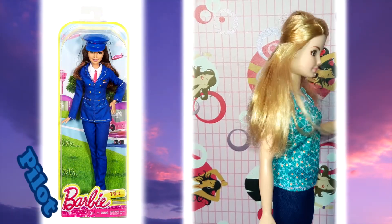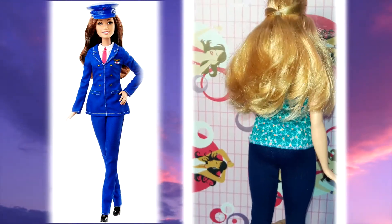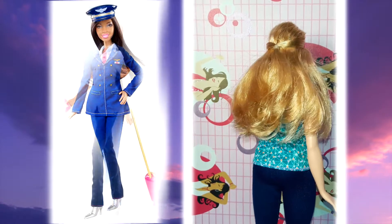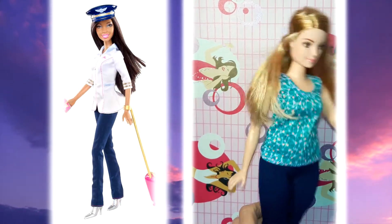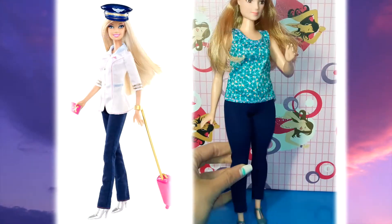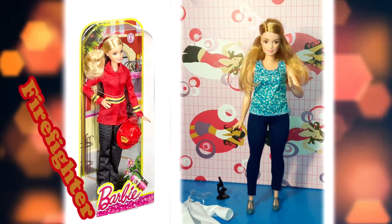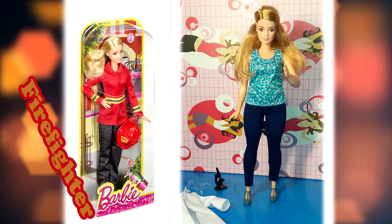I would recommend this doll as a perfect gift for a scientist of any age. She seems to be a Careers doll from the new Fashionistas line, and she is so cute and beautiful. This scientist doll is a much more realistic representation of appropriate lab attire compared to the previous scientist Barbie.